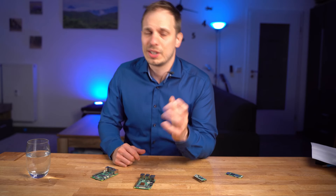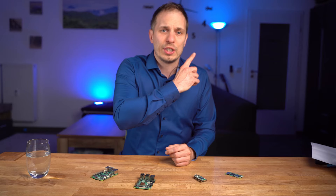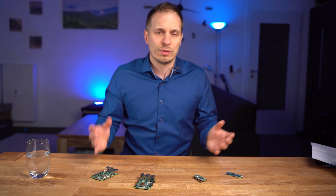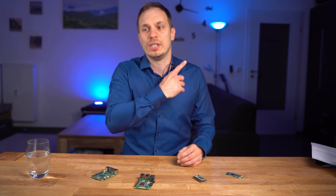If this is still not yours, here's a video where I show how you can earn money with a Raspberry Pi using cryptocurrencies. See you there.